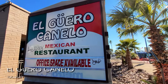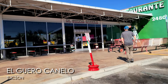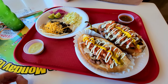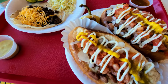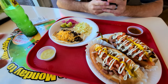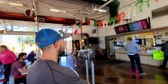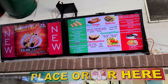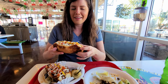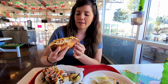It's time to eat. We are at El Giro Canelo. One thing we really wanted to try was a Sonoran hot dog, and here they are — they look really, really good. We also got a beef taco. We'd always heard about Sonoran hot dogs but never had them, and this is the original Sonoran hot dog restaurant.